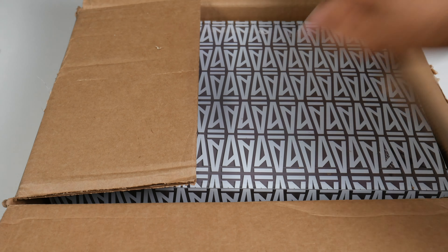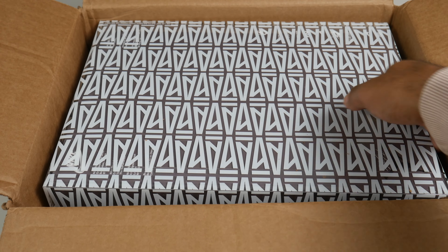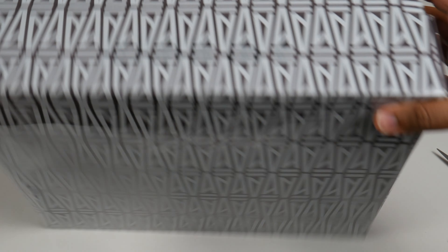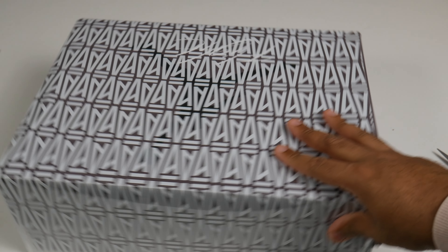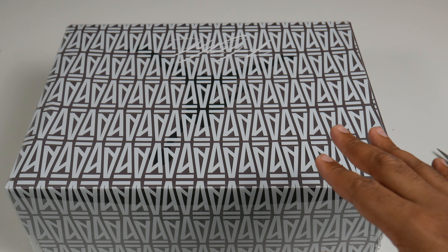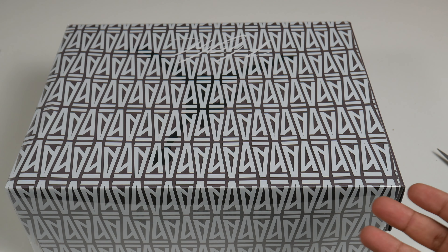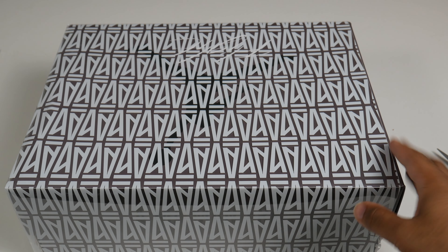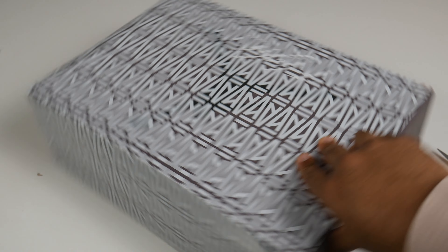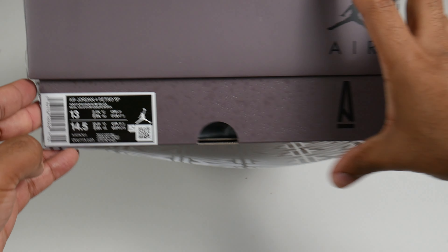As we know, A-Ma Maniére always comes with these special boxes and their own sleeve. Let's flip it to the right side — this is actually the same sleeve as on the Jordan 3s and the Jordan 1s, which I also have. A-Ma Maniére takes really strong attention to detail, so we have this sleeve right here, and then the box — size 13.